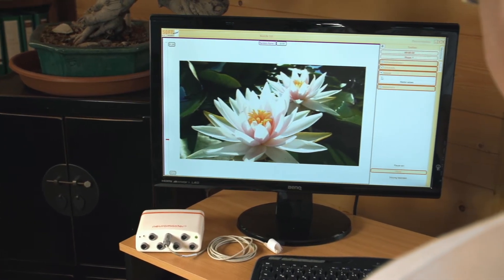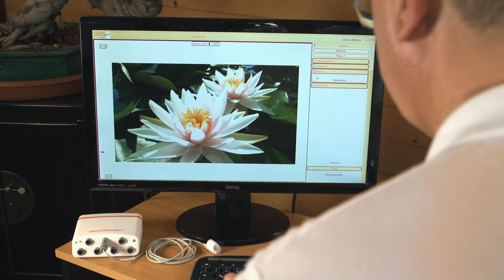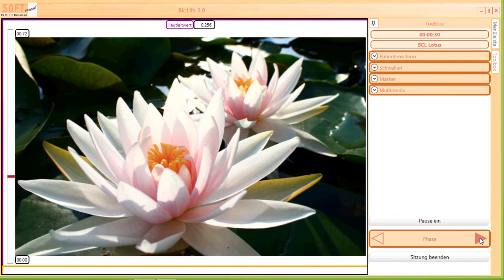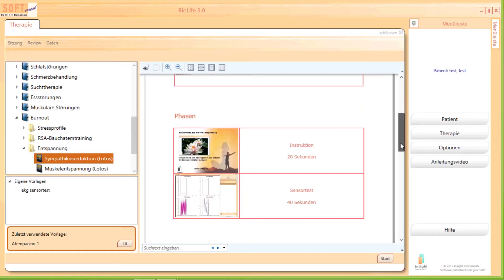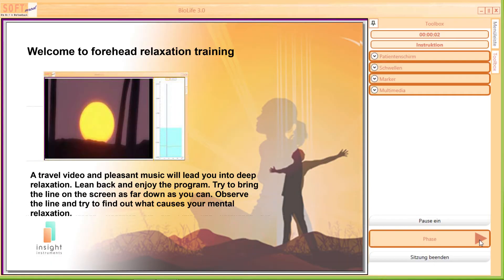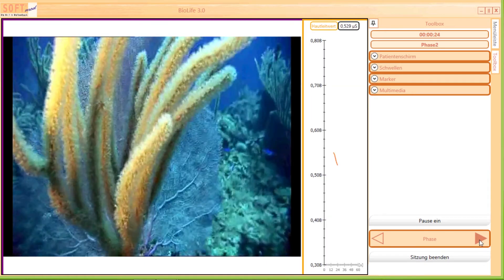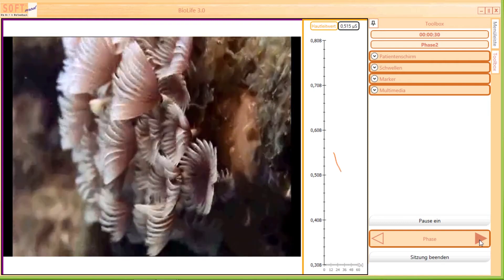Our SoftMed BioLife software is equipped with a user-friendly interface for quick and simple operations. Pre-built treatment-based libraries include sessions for countless indications and allow an easy start. In addition, your own videos, pictures, or sound recordings can be integrated easily and without effort into individual biofeedback sessions.